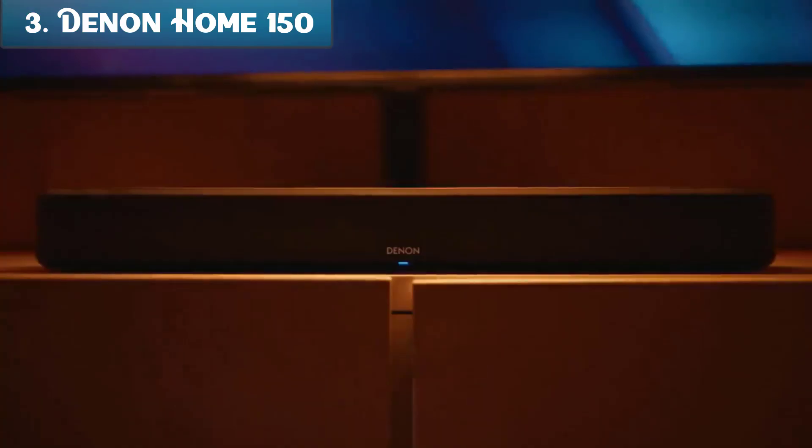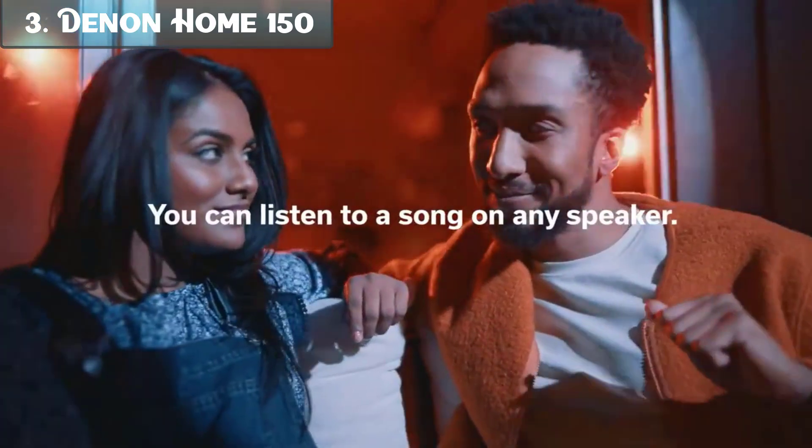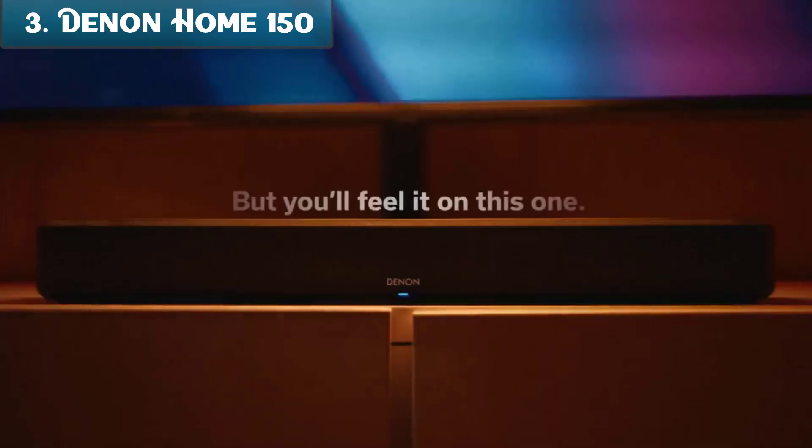Number 3: The Denon Home 150 is a compact wireless speaker that delivers great sound with a variety of features. It has a dynamic 1-inch tweeter and 3.5-inch mid-bass driver, and it can play high-resolution audio files up to 192 kHz / 24-bit. It also has built-in Alexa, so you can control it with your voice.